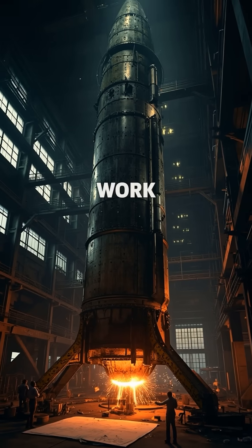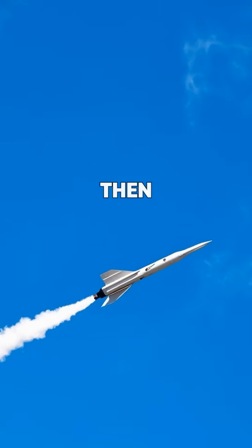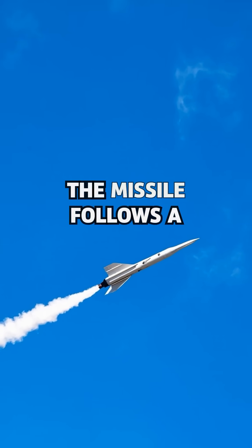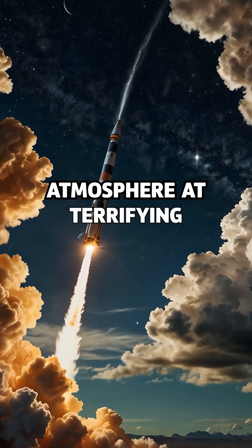But how do they work? First, a violent boost phase powered by rocketry launches the missile into space. Then gravity takes over. Like a thrown stone, the missile follows a high arc — a ballistic trajectory — until re-entering the atmosphere at terrifying speed.